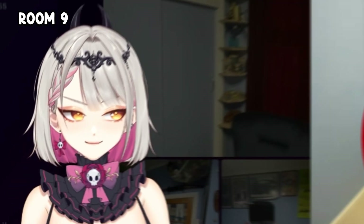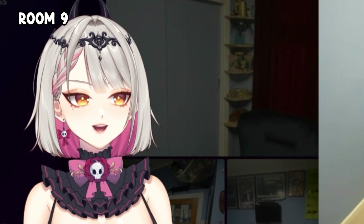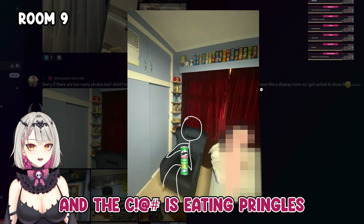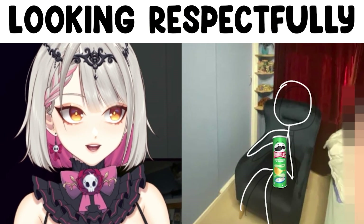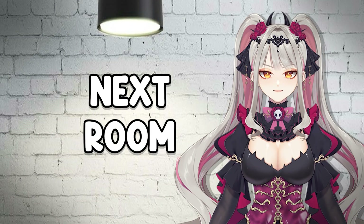We're up for an interesting one. First of all we have a car, second of all we have Pringles. There's a story here — someone is doing something and eating Pringles. I think it's a really cool room, I'd give it like a two.